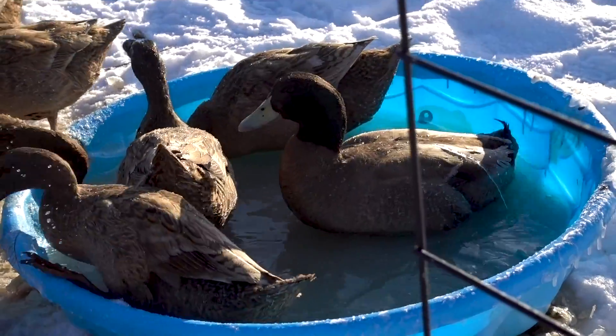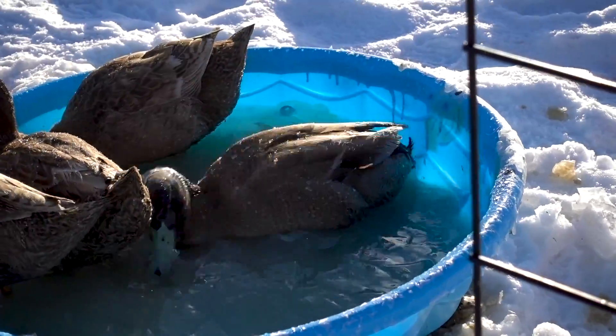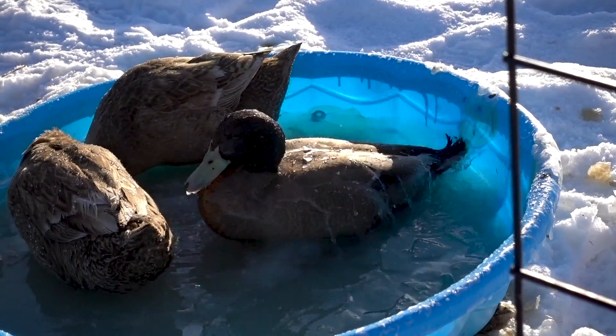Look at Mundungus Fletcher. He's just soaking it up. Not a care in the world. That's so dumb.